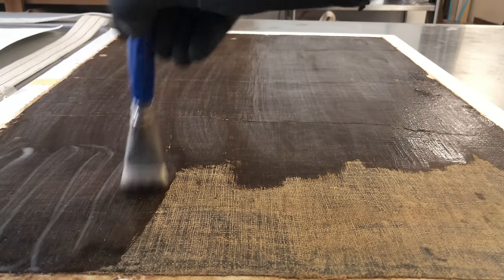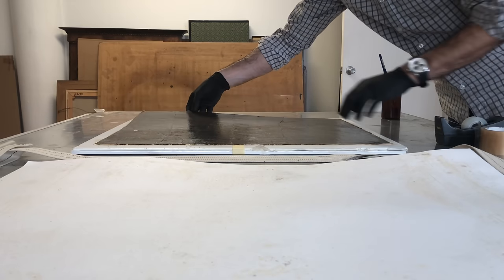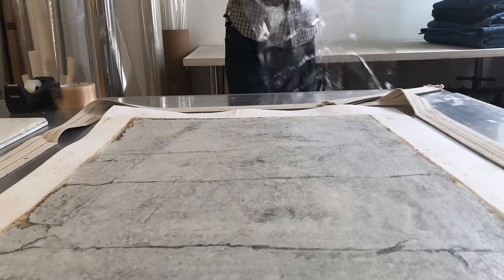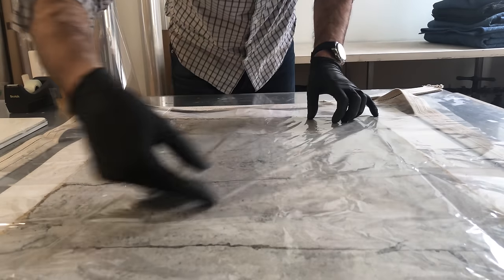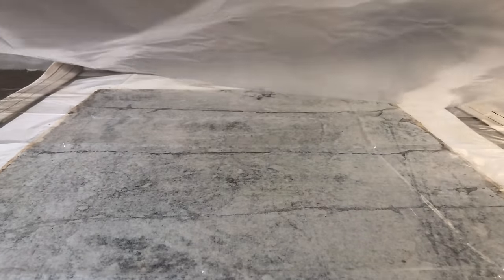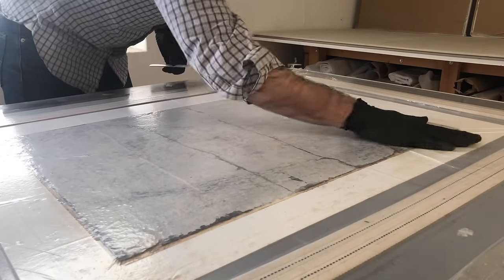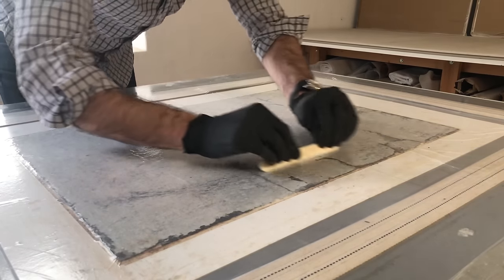A lot of questions were asked about what my hot table or vacuum table is used for. It's used for a ton of different things — it's kind of the heart of the conservation studio, much like the stove is the heart of a kitchen. It's a big aluminum table that heats up and has vacuum ports in the corners. It lets me apply even heat and pressure. The combination of solvent and heat softens up the adhesive, and the pressure forces that adhesive down into the absorbent blotter paper underneath the canvas.